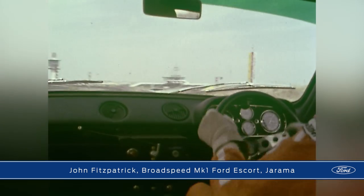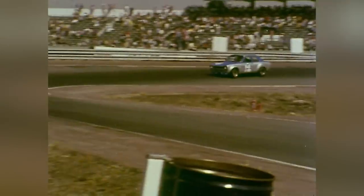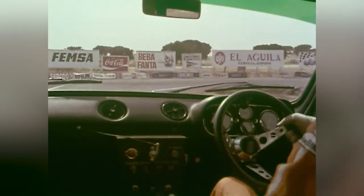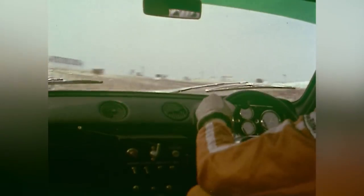Up into fourth, flat in fourth, a little bit of opposite lock in. Braking hard for this left-hander. Stay out a bit — tightens up a lot here. Down into second for the right-hander. Plenty of power, slides nicely out of this corner.